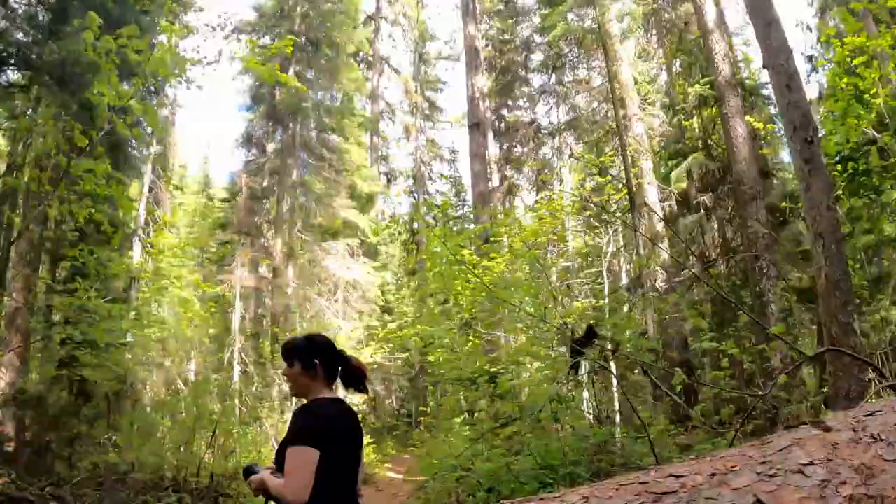I've seen a couple waterfalls — one in Costa Rica, one in the Bahamas, and then one in Hawaii — and this one tops them all. I'll put in the description below the video the directions to get here if you guys ever come to Montana.